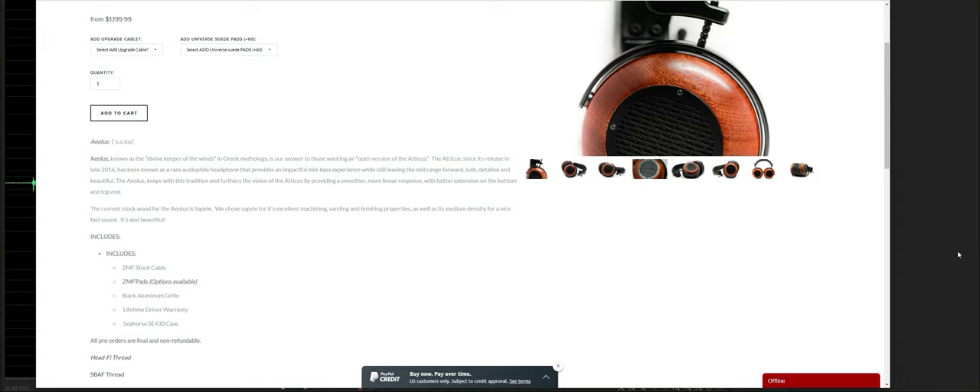Let's take a look at what ZMF says about this headphone, then let's take a look at the frequency response chart. In this video, we are going to talk about the bass response.